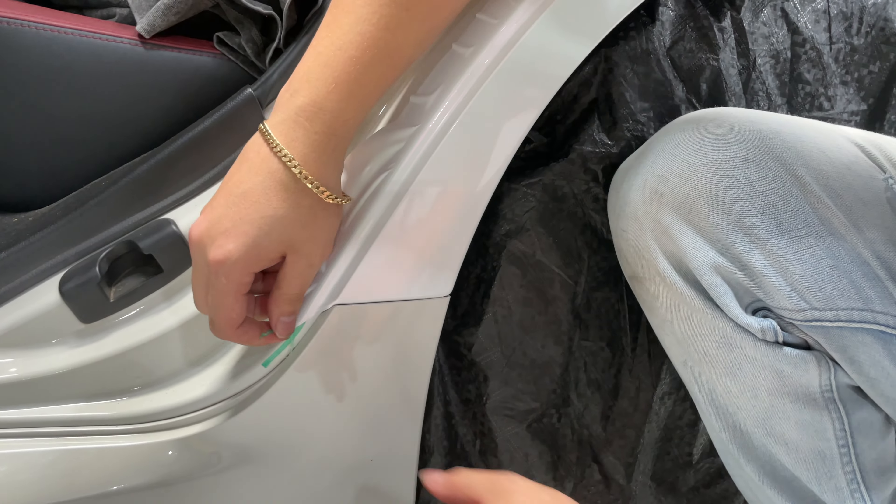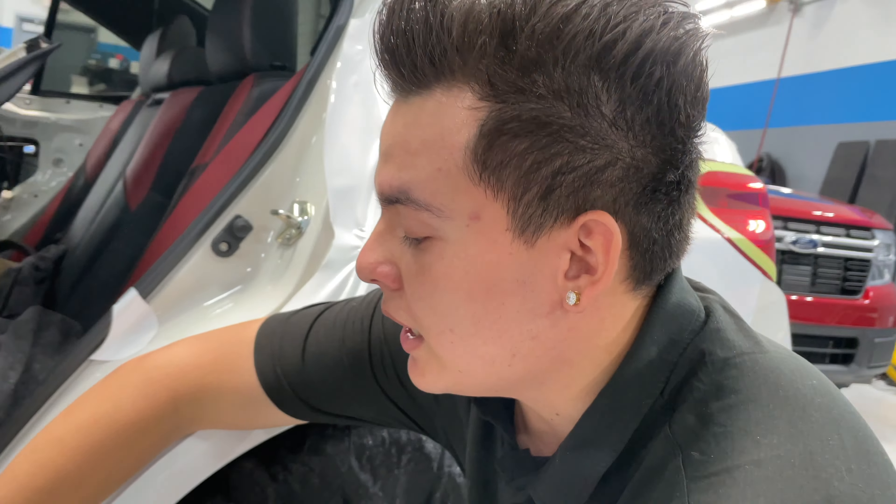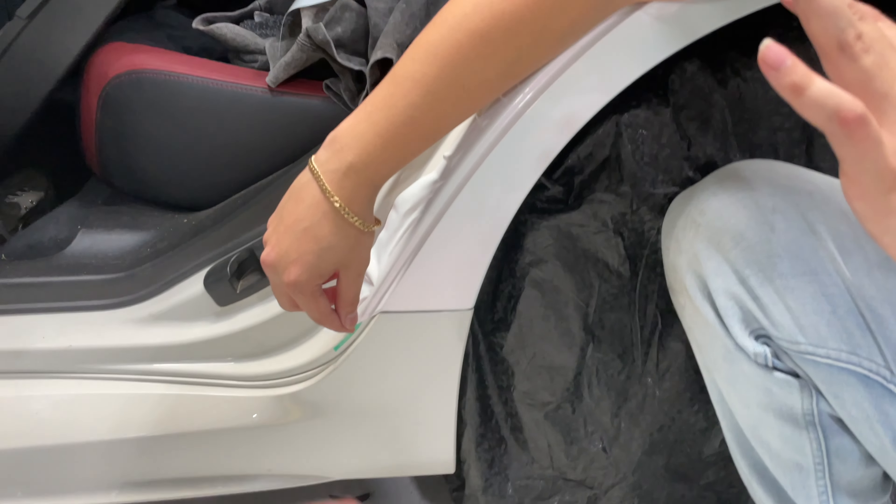This is knifeless tape, so this stuff basically makes a precise cut without you having to cut on the tape. It takes the risk out of it and it's super super accurate.